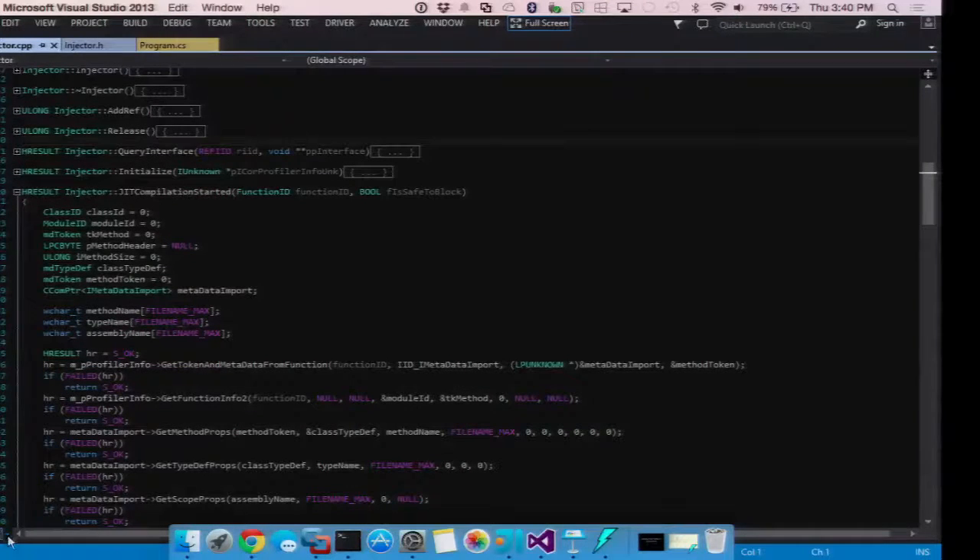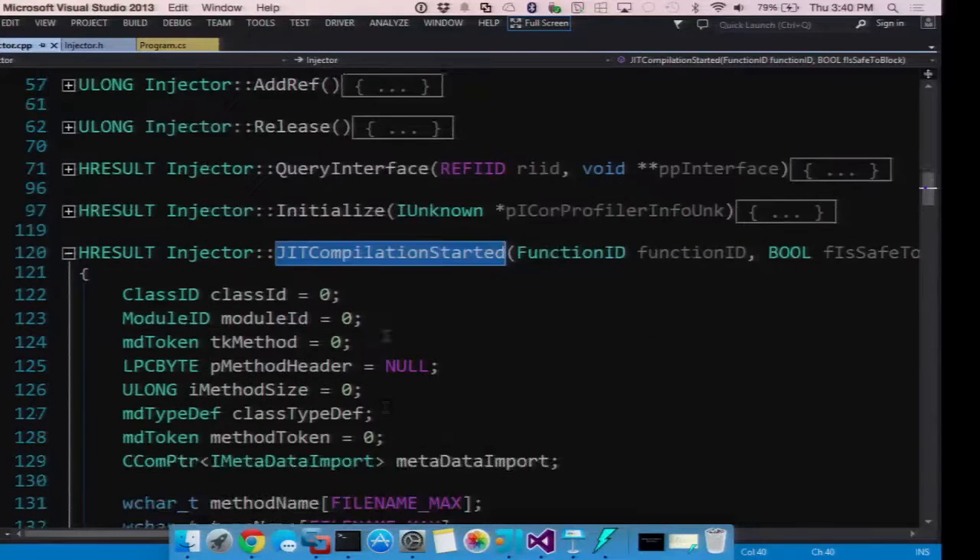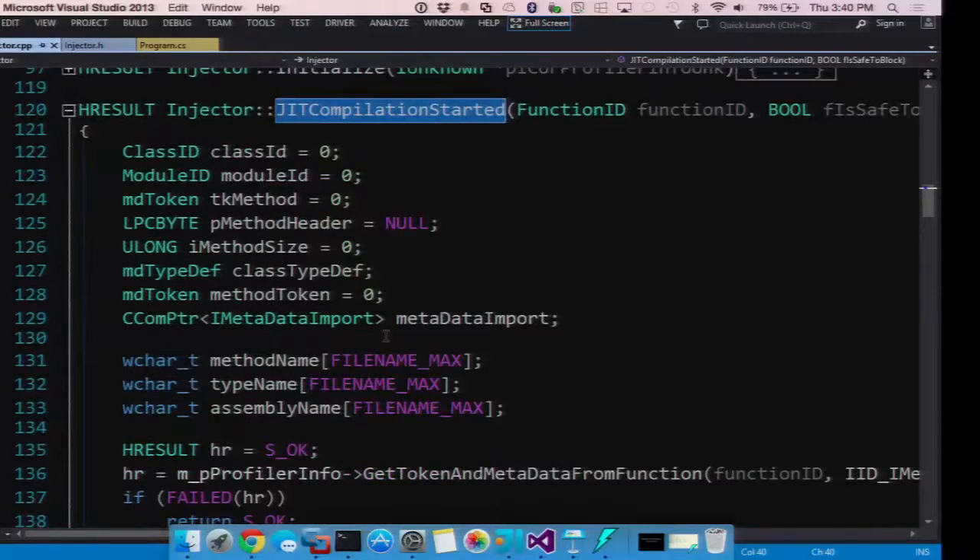Here's the JIT compilation started function. When a function gets called the first time, .NET takes the IL, compiles it, saves it as an assembly blob in memory, and all future executions of that function go to that blob. So what we can do is when a function compilation starts, we pull the function metadata.